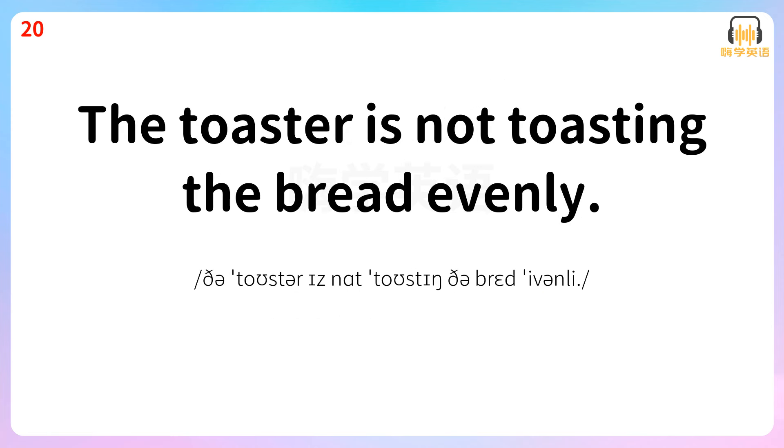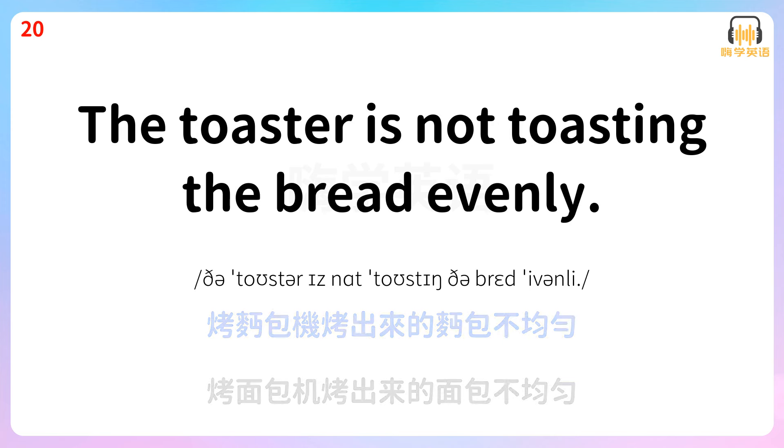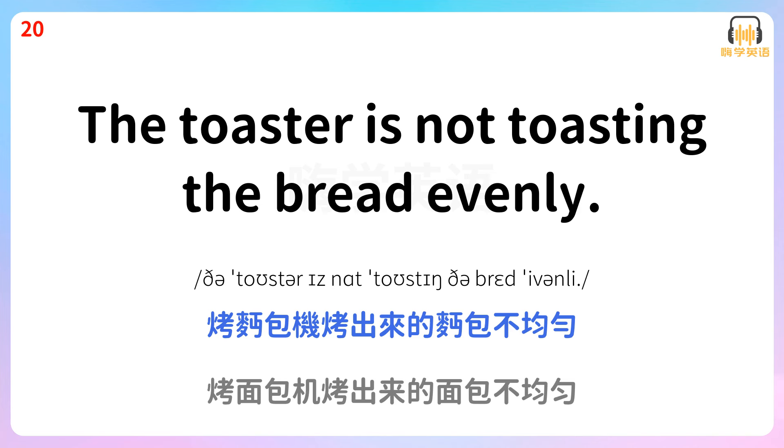The toaster is not toasting the bread evenly. 烤面包机烤出来的面包不均匀。